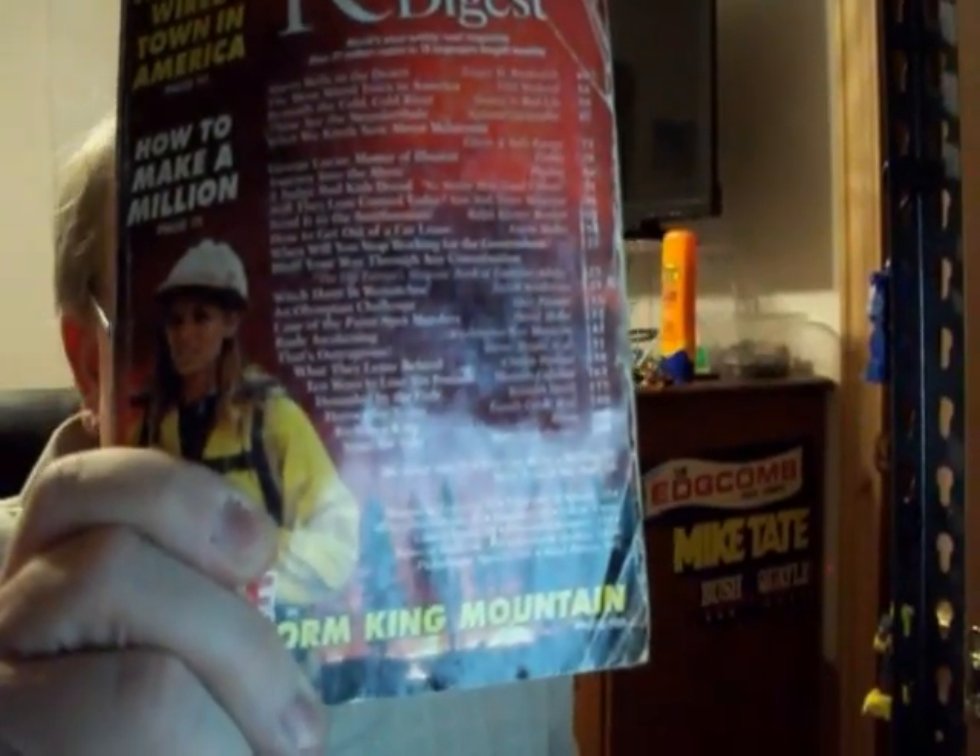If you want to actually do this lesson, the first thing you need to do is get a copy of the July 1996 edition of the Reader's Digest. Here it is. If you have this Reader's Digest, I want you to turn to page 14. At the bottom of the page, you will see three jokes.